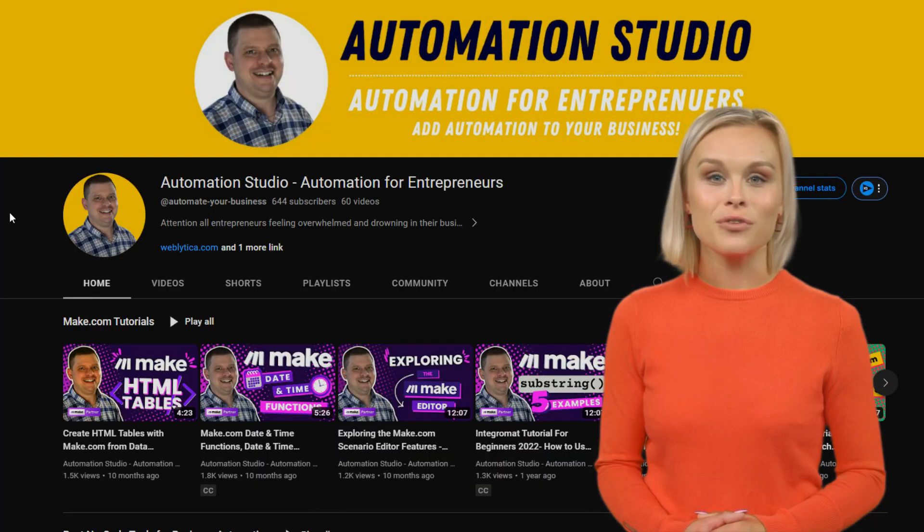If you found this info useful and you'd love to learn more tips, tricks, and insights about Make.com, smash the like button and please consider subscribing to the channel. We are always creating more handy videos to help you make the most of Make. Thanks for watching!